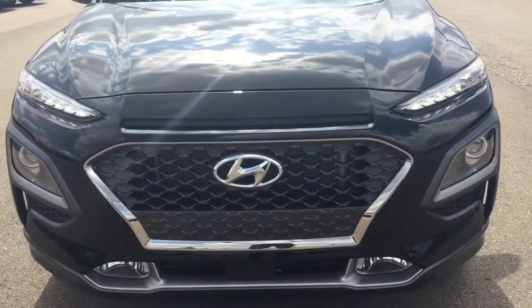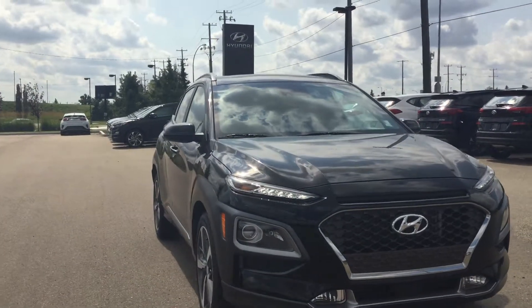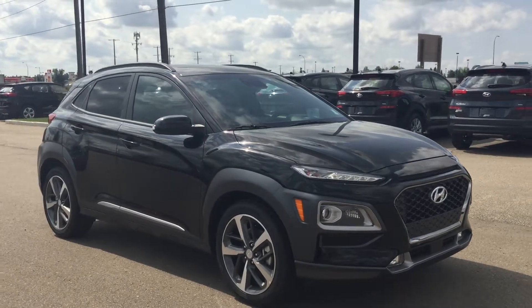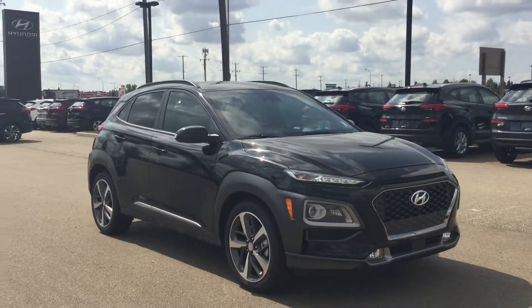Once again, Edwin, I just want to say thank you so much for inquiring on the 2020 Hyundai Kona Ultimate. This is an amazing vehicle and you're definitely going to love the drive of it. We can't wait to have you in here to take it for a test drive. If you have any questions about the vehicle, please don't be afraid to ask. The number is 780-371-3700. It's Tristan from River City Hyundai.